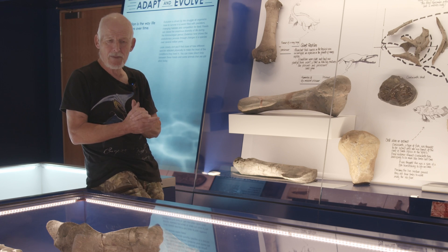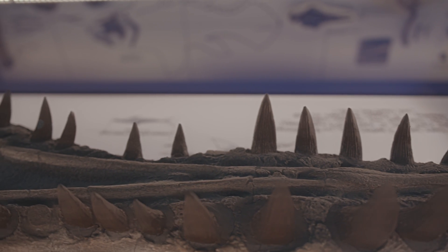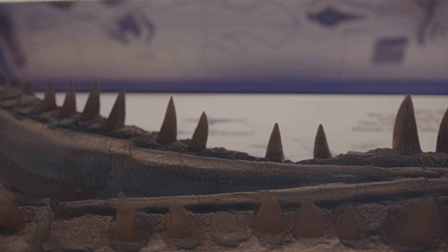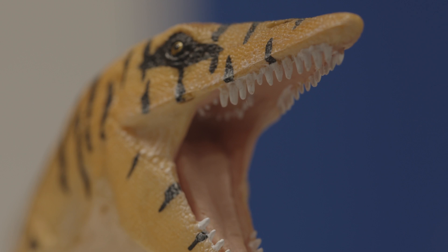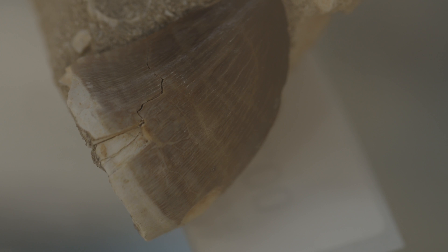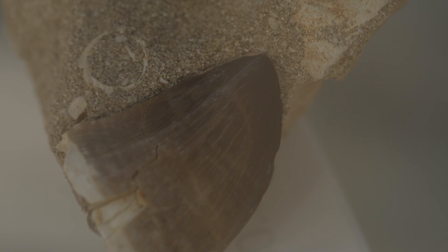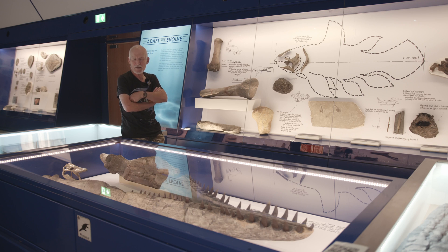The other thing with mosasaurs is that not only on their skull and jaw have they got a row of teeth, but at the back of the jaw there's another plate with another row of teeth to make sure that whatever's in its jaws going down its throat is going one way. They've been described as probably the most fearsome sort of predators of all, though there is still some debate about that.